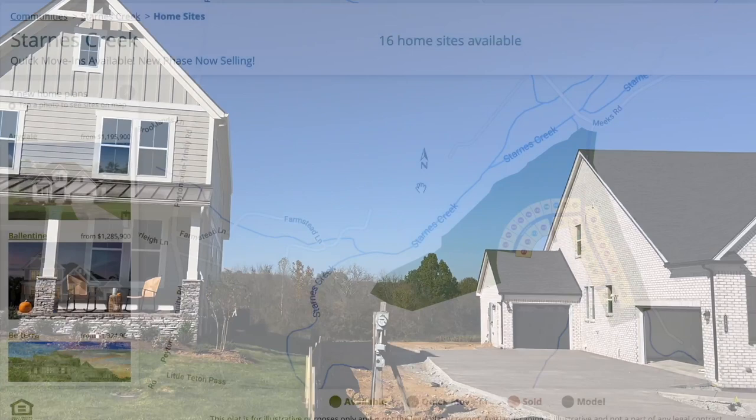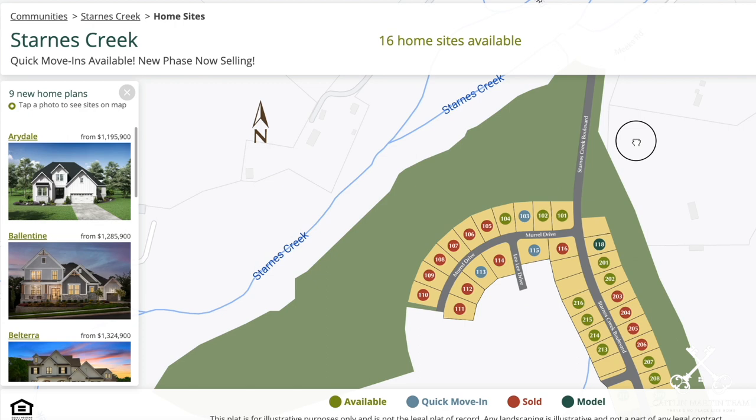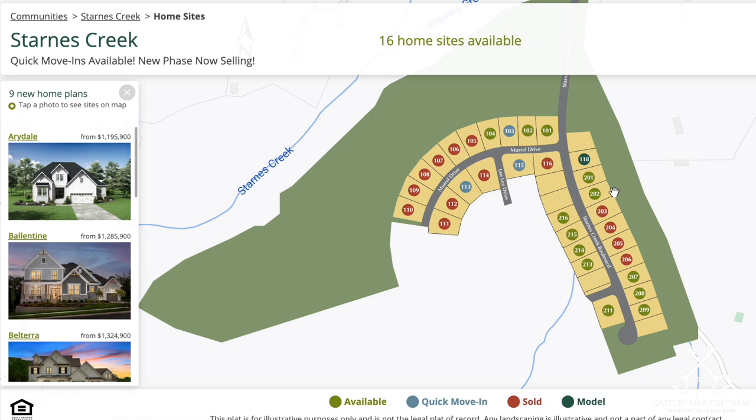We're taking a look at the interactive lot map here for Starnes Creek on the Drees home website. You can see there is the entrance off of Meeks Road, and then Starnes Creek Boulevard leads you into the neighborhood. The lots with green dots are still available where you can pick your lot, pick your floor plan, and build your home. The ones in red are sold. The ones in a grayish-blue color are quick move-in options, where the builder has built or is building a spec home that will be ready sooner than if you were to pick your own lot and build on it.